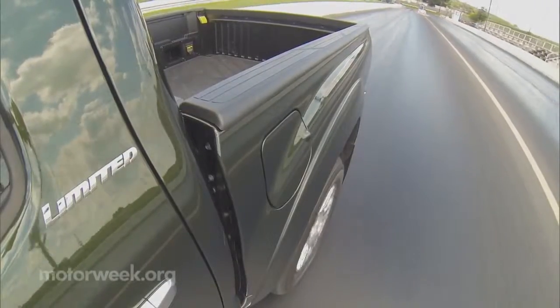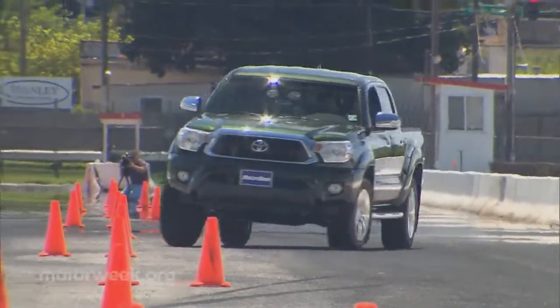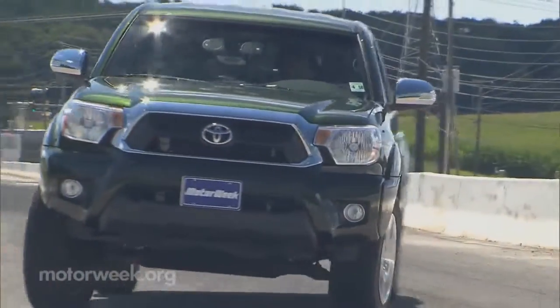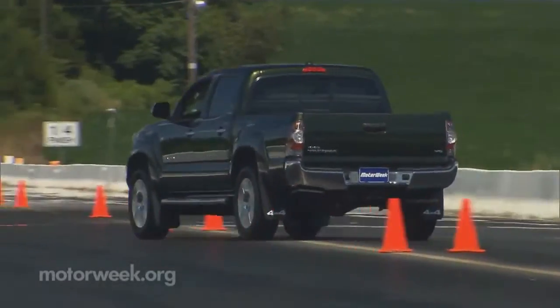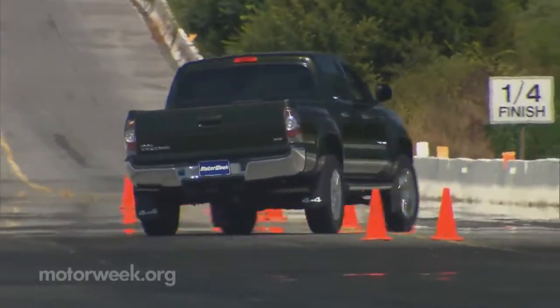However, that old-school stiff suspension made for some pretty slow going and an overall pretty poor performance through our slalom course. Even with the 18-inch wheels, there's lots of tire rollover. Steering is slow to respond. So while many newer full-size pickups have become pretty decent handlers, the Tacoma is still partying like it's 1999.